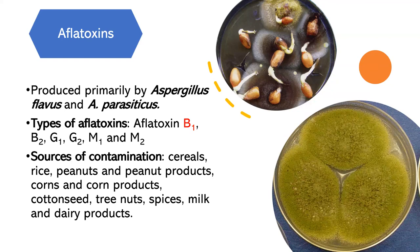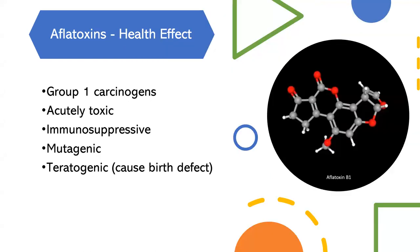Aflatoxins are commonly found in crops and food products susceptible to mold growth, such as peanuts and peanut products, corn and corn products, cottonseed, other nuts, spices, milk, and dairy products. Aflatoxins are notorious for their potent carcinogenicity and significant health risks to humans and animals. Aflatoxin B1 is classified as a Group 1 carcinogen by the International Agency for Research on Cancer. Prolonged exposure to aflatoxin B1 through contaminated food can increase the risk of liver cancer. High doses of aflatoxins can also lead to acute aflatoxicosis, characterized by symptoms like vomiting, pain, and in severe cases can cause death.